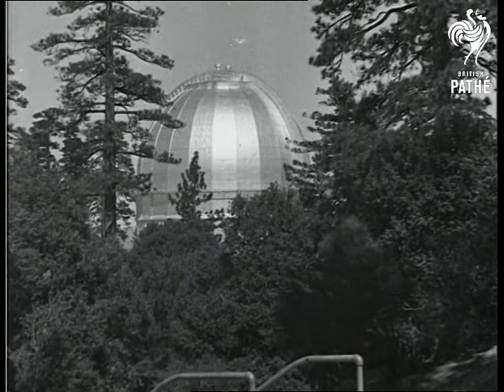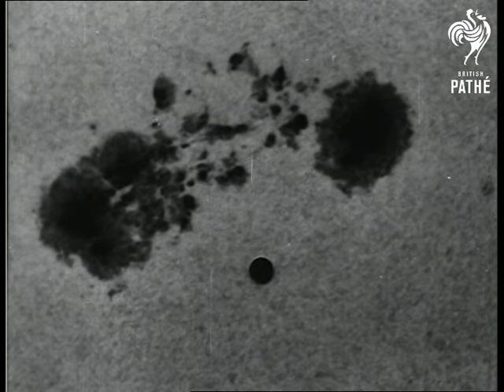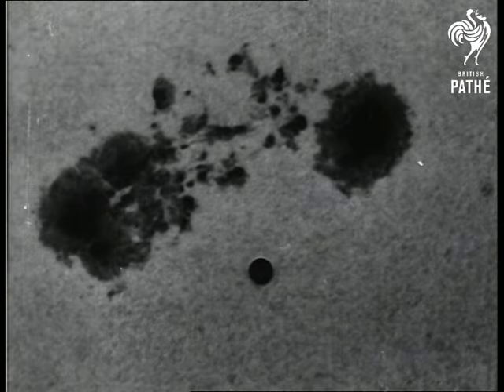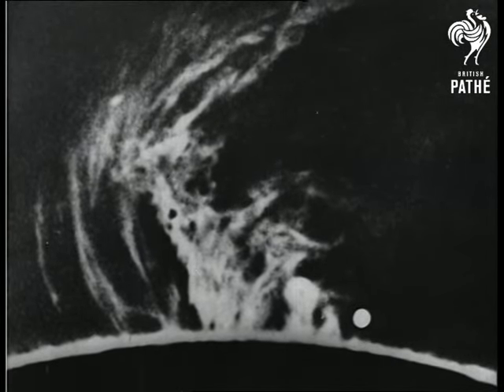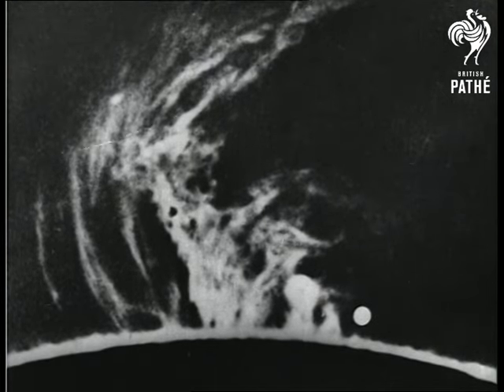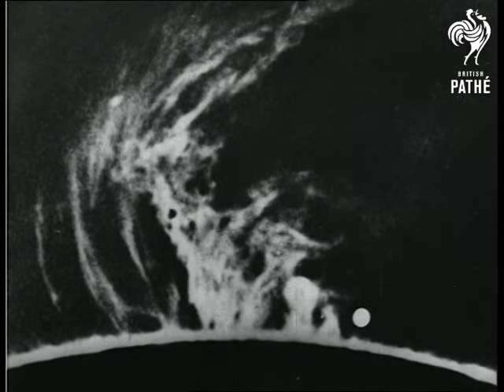Let us see what sunspots look like — those curious phenomena about which we hear and read so much. The round object illustrates the comparative size of the earth. This is a spectroscopic photograph of a solar prominence, which is an immense flame-like protuberance which frequently dashes out of the surface above the sunspots to a height of 150,000 miles. They might be likened to cyclones of flame.